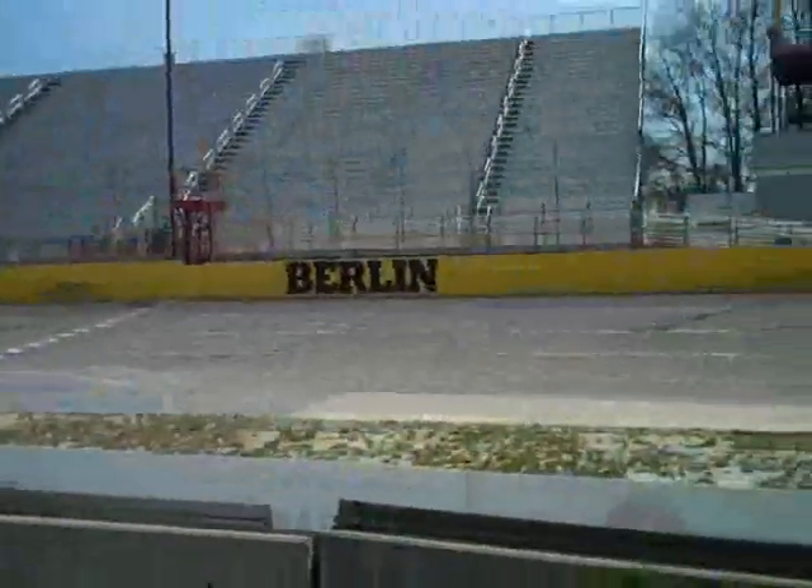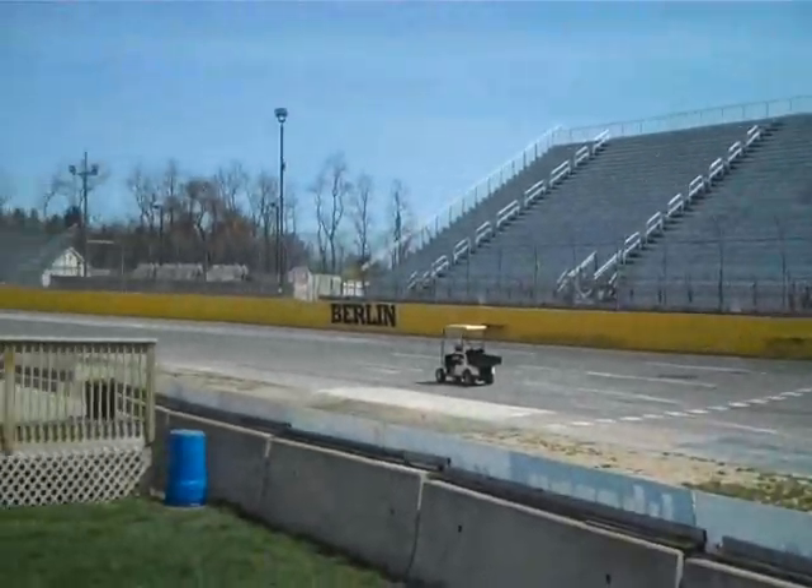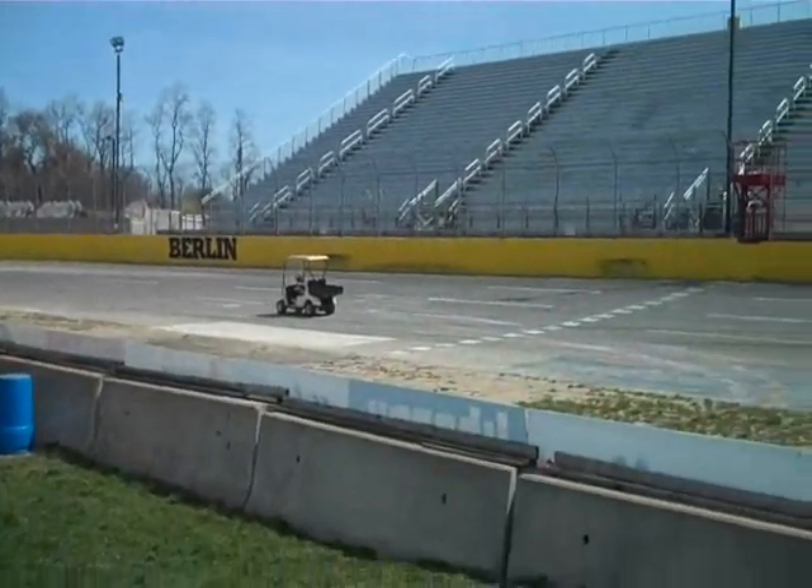We'll see you this Saturday night at Berlin Raceway — it is Ladies Night, all ladies of all ages get in free. The track is coming along, construction is coming along, we're ready to go and the track is in good shape. Thanks for going behind the scenes, I'm Matt McKenzie — we'll see you at the racetrack on Saturday!